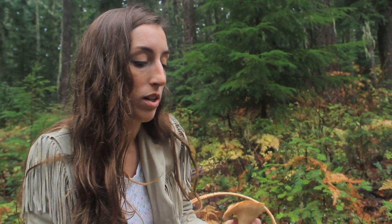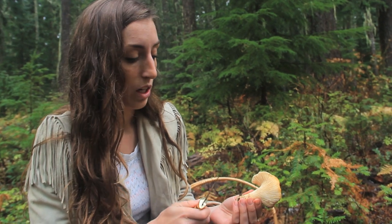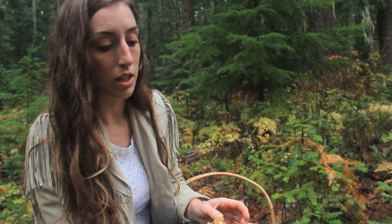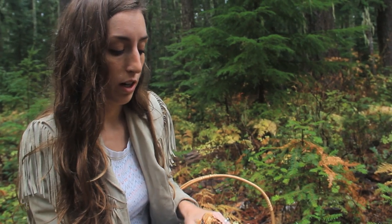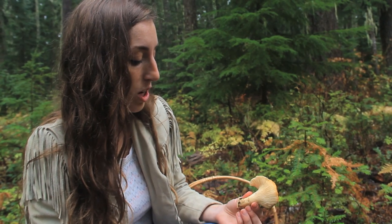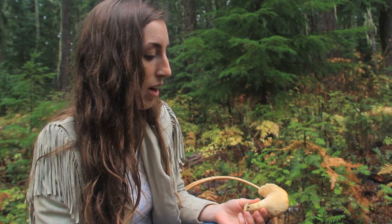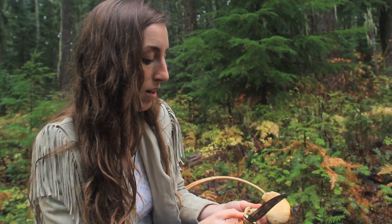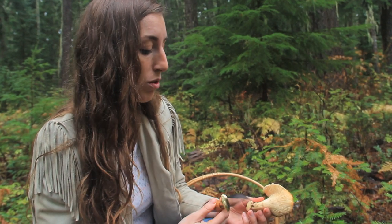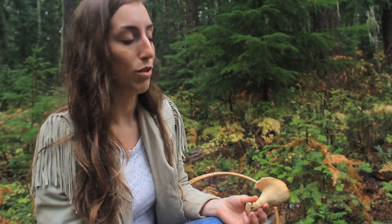If you're ever questioning whether or not it's a chanterelle, another check you can do is check the spore print. The spore print for chanterelles is white — just lay the cap on a dark-colored piece of paper, put a bowl over the top, wait a couple of hours, and those white spores should drop. That's another confirmation check. Also, the first thing I always do with a new mushroom is learn what it looks like, then learn what the lookalikes look like so you know how to tell them apart.